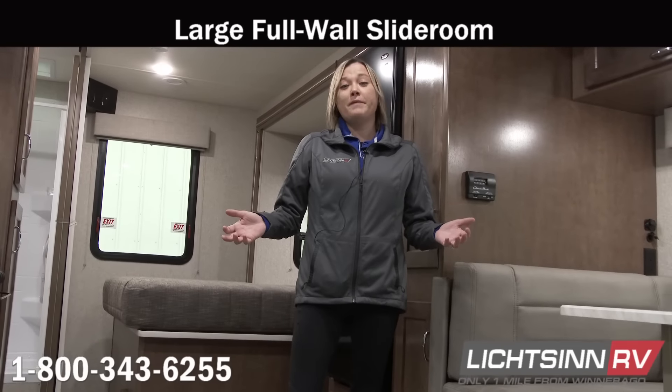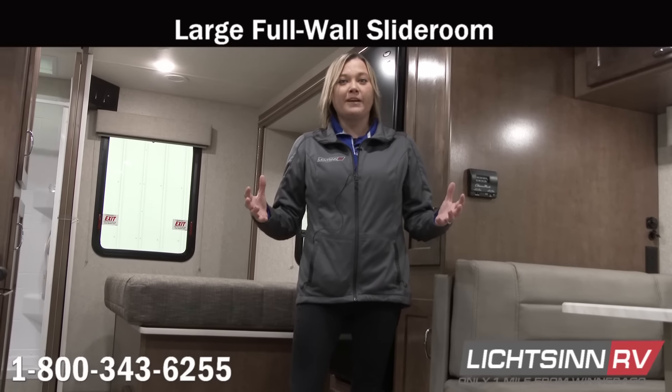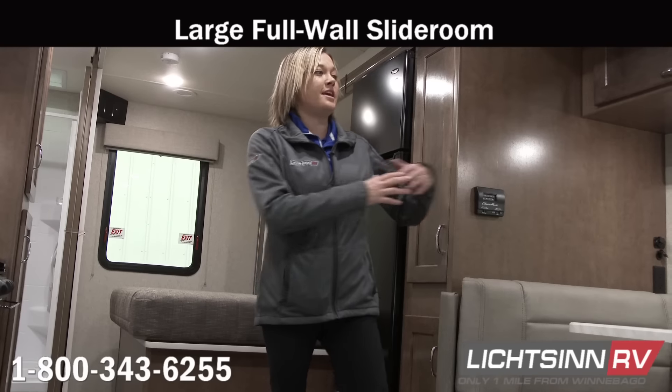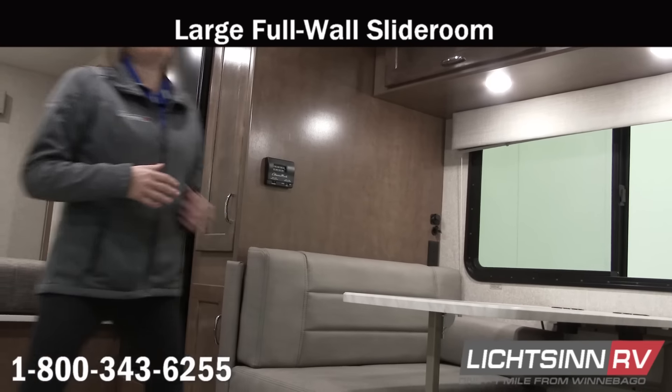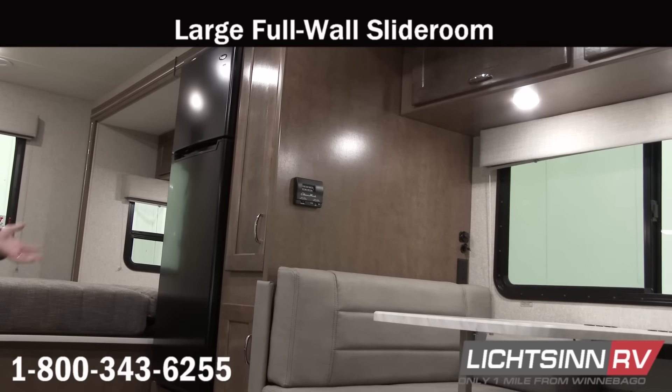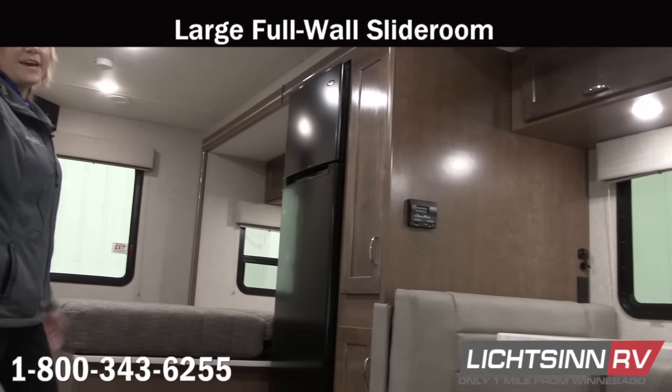We are in the 2020 Winnebago Vita — actually a brand new floor plan for the Winnebago product line. As you can see, there is a three-foot slide room as well as a full wall slide that allows for a lot of extra additional floor space, as well as a walk-around queen bed.